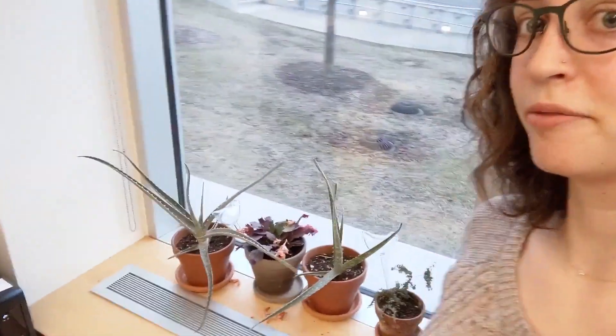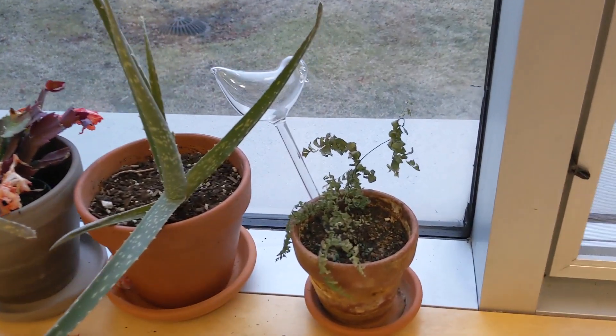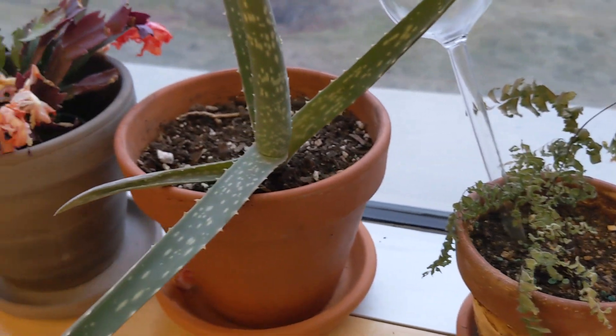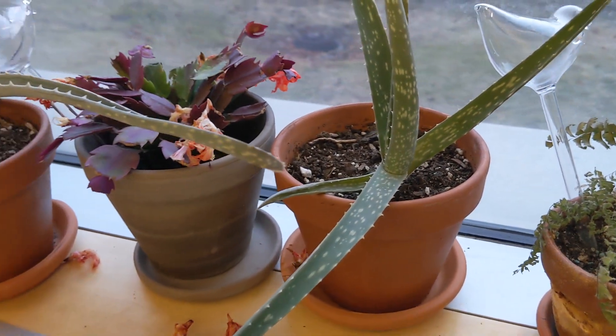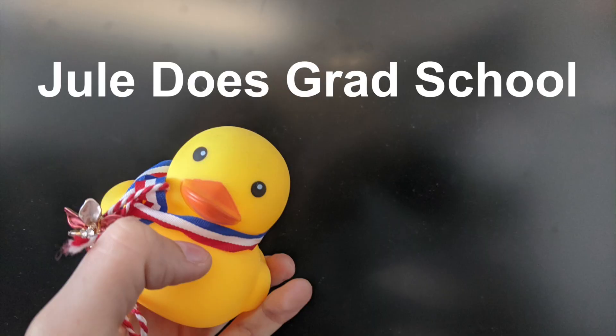Over here I have my plants. This is Bernard — he's a fern. I'm pretty sure he's dead. And these are my aloes and my other cactus plant. That was my desk. Thank you for watching.